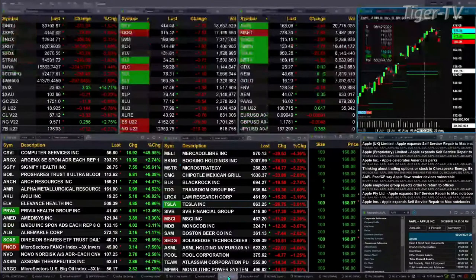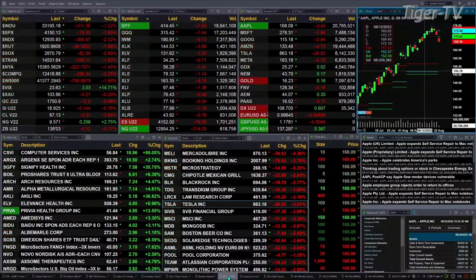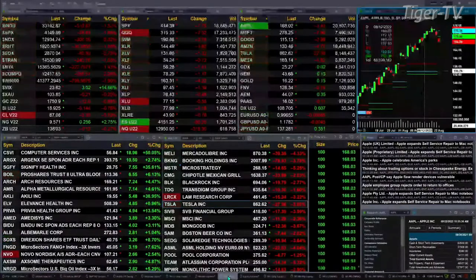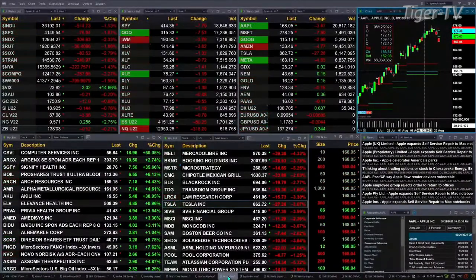This is your 11 a.m. update and currently all U.S. indices that we track are trading to the downside. Dow's off 512 points, 1.5%. S&P down 1.8%, or 78 points. 2.3% for the NASDAQ 100, 306 points there. 1.9% for the Russell 2000, that's 36 points to the downside.